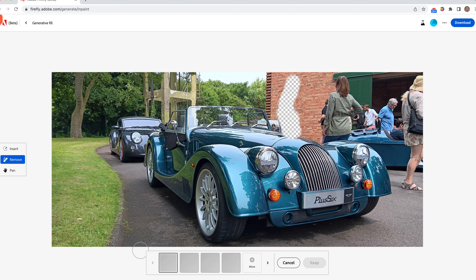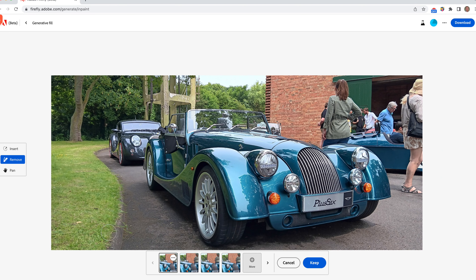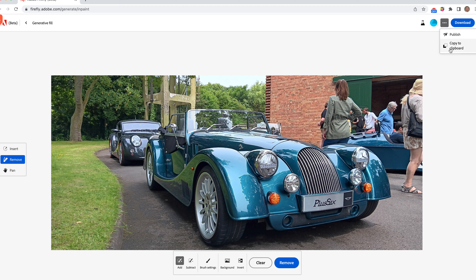It works better on things such as walls. I did try another version where I removed people and it completely redesigned the car because it had no idea what the car looked like. But those sorts of removals work really effectively and are a real boon for photographers — when you need to get rid of an element you don't want, it's very easy to do. You can see the various versions of the image there. I'm going to click keep, and then you've got options to download, publish, or copy to clipboard — the same options available with the text-generated image.